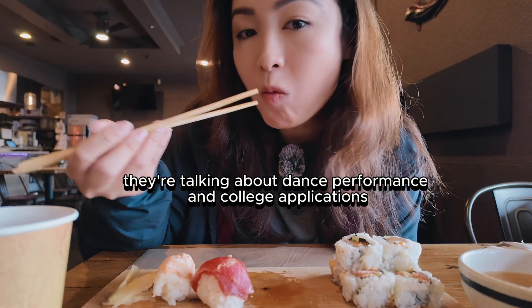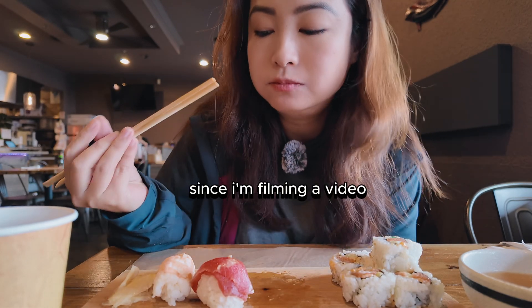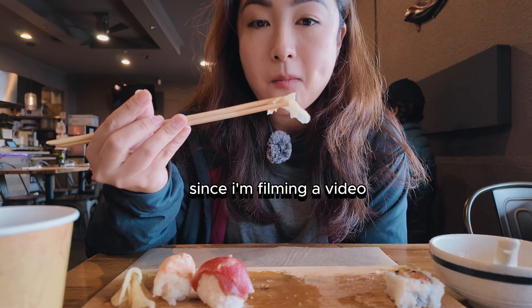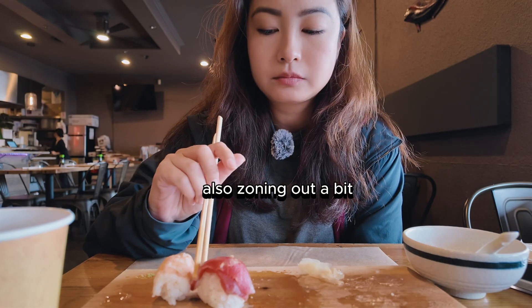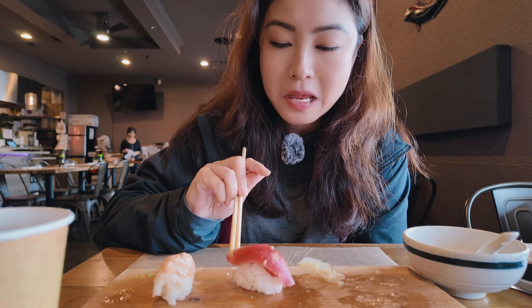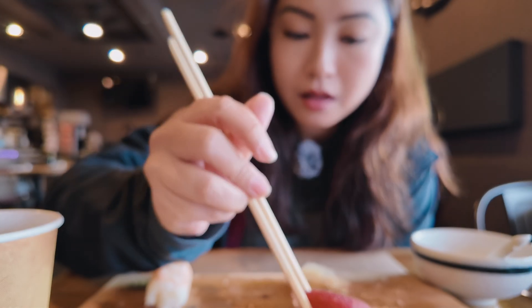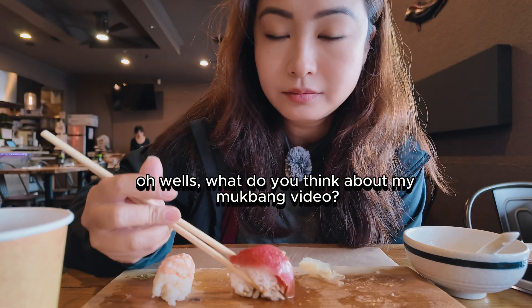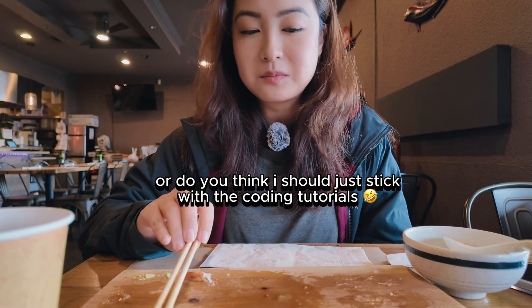I can't wait to eat my meal now. I can see why it's cool! This is so cute — look at this, it has two layers. Now that we're done with lunch, we're going to go do some shopping.